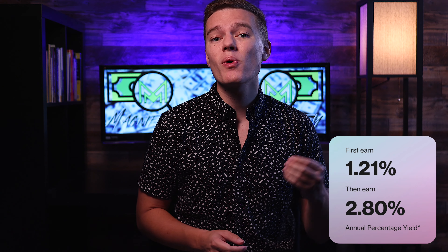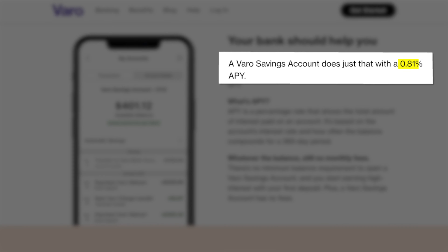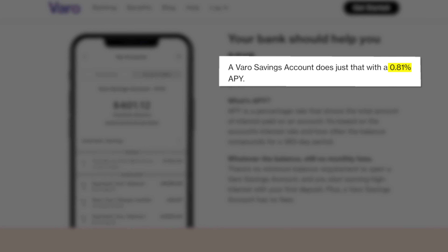The place that Varo really put their name on the map is in their crazy good interest rates. Varo's interest rate used to be 1.21% for the lower category and 2.81% for the higher category. However, just recently, their lower interest rate dropped from 1.21% all the way down to 0.81%, which is still pretty good, but this is a pretty substantial change.